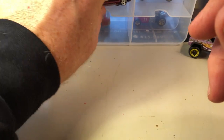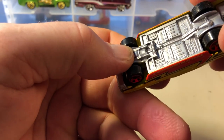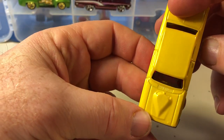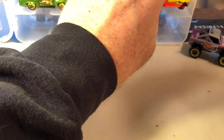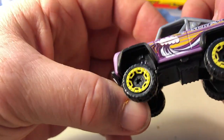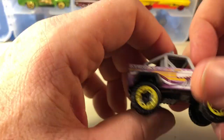Nice casting. Ford Thunderbolt — teardrop hood, nice car. Ford Bronco from the surf crate series — or surfing series — that came out last year. I don't even remember if I have all of them from that series, but that's what this is from.